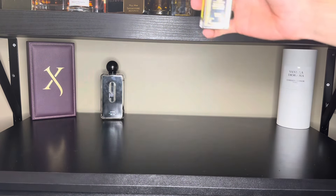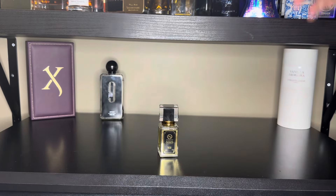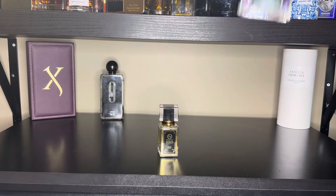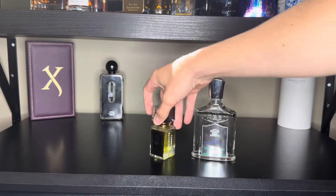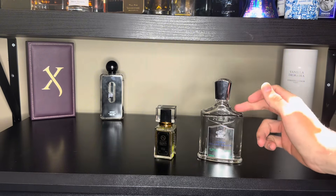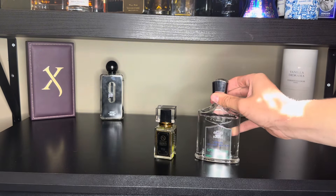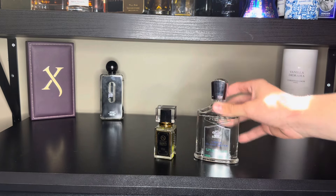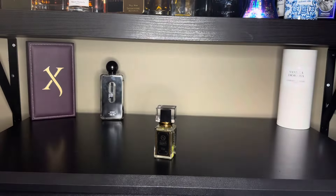Next up, we've got a less known fragrance: Central Obsessions Caribbean Waves. This is a clone of Creed Virgin Island Water. Central Obsessions was nice enough to send this to me, and I really love this fragrance. Virgin Island Water is definitely my favorite Creed fragrance — it's a super tropical coconut, rum, and lime fragrance that is perfect for hot summer days, vacations, and that beach kind of feel.